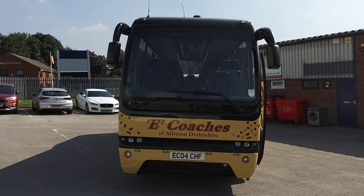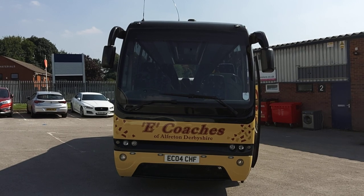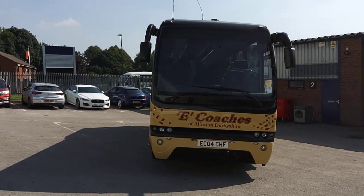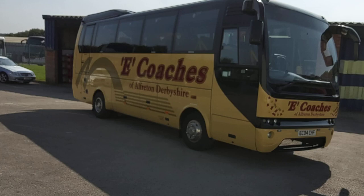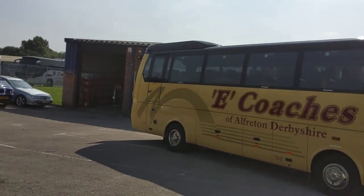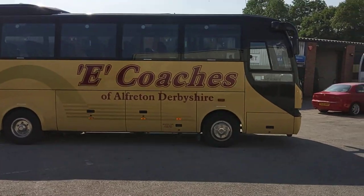Here we have a 2008, on an 08 registration, Thames Opelin 35-seat midi coach. The vehicle is currently operated by E-Coaches in Alfredton, Derbyshire — another one of my previous sales. The colour should tell you, as it was before with Yellow A's up in Oldham, so definitely two good homes.